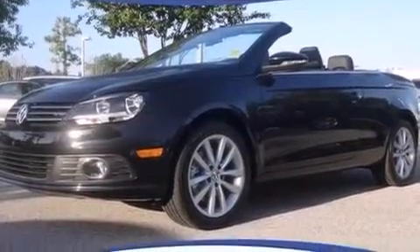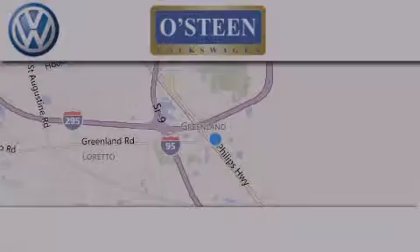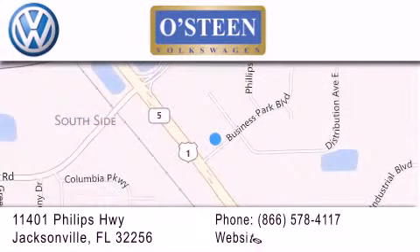This vehicle won't last long at this price. Call and arrange a test drive now. Osteen Volkswagen is located at 11401 Phillips Highway in Jacksonville. Our goal is to exceed all of your expectations to ensure that you'll return for future visits.